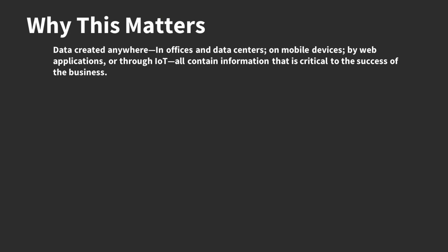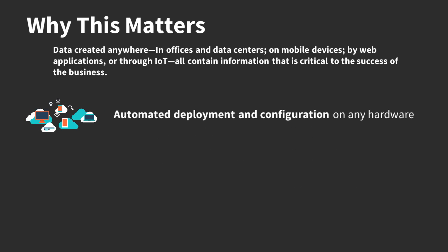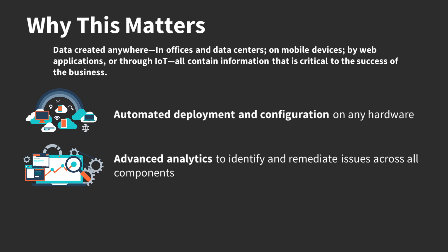So, why does this matter? Organizations are increasingly aware of the value of the data that they create, acquire, and store. Data created anywhere — in offices and data centers, on mobile devices, by web applications, or through IoT — all contain information that's critical to the success of a business. Each platform might be optimized to run on a particular storage technology, so being able to move data between platforms is also critical. Providing high-performance, cloud-like hyperscale storage services to a globally distributed organization is costly in terms of equipment, complex to plan, and difficult to manage, monitor, and secure.